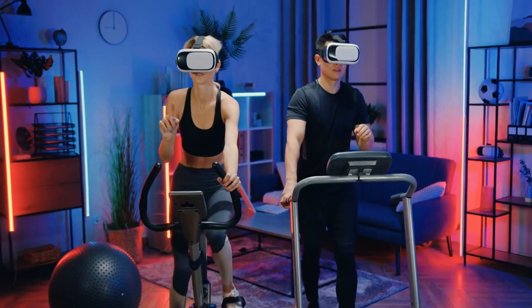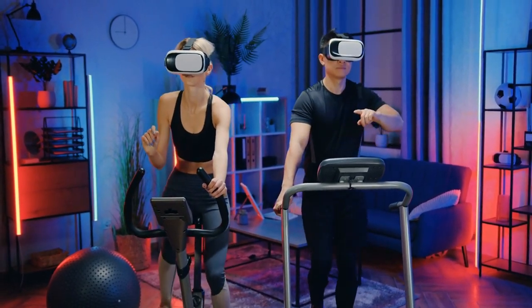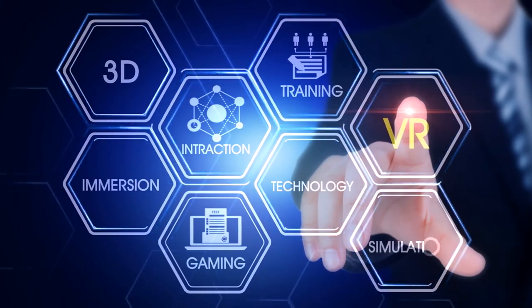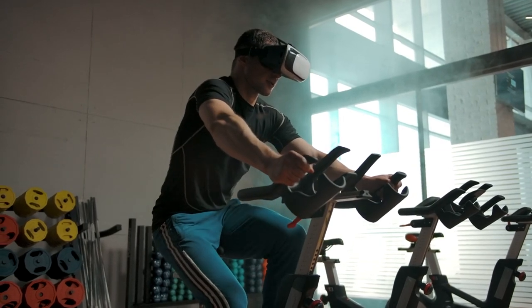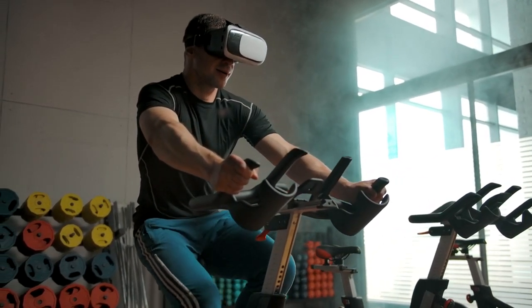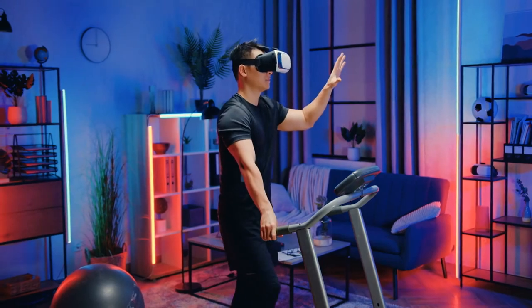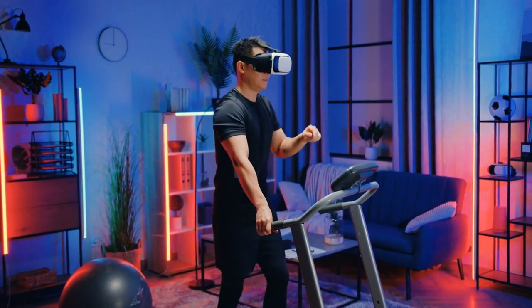Get ready for the future of fitness with the tech integration and virtual reality capabilities of electric bike treadmills. Many models come equipped with advanced features like touchscreen displays, app connectivity, and virtual reality simulations. Immerse yourself in scenic virtual landscapes, compete with friends online, or track your performance metrics in real time. The integration of technology not only adds an element of fun, but also keeps you motivated and accountable for reaching your fitness goals.